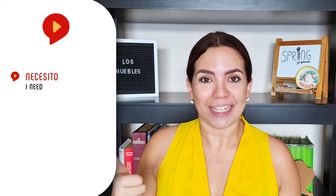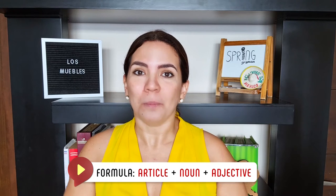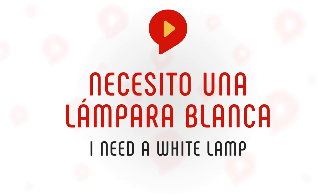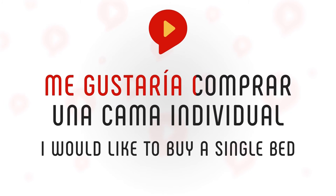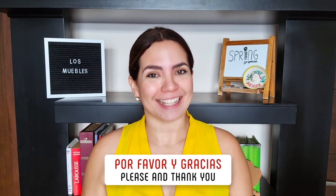The powerful chunks are: necesito — I need; estoy buscando — I am looking for; me gustaría comprar — I would like to buy. After using those, you're gonna add my basic formula: article plus noun plus adjective. Check out the following examples. Necesito una lámpara blanca — I need a white lamp. Me gustaría comprar una cama individual — I would like to buy a single bed. Estoy buscando un horno eléctrico — I am looking for an electric oven. And when you have finished, you can use the magical words globally known as por favor — please — y gracias — thank you.